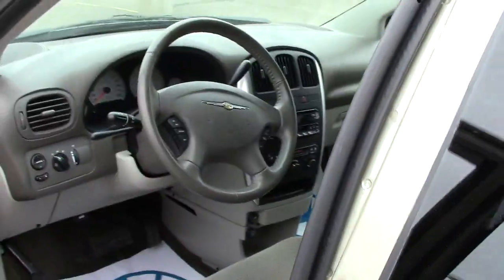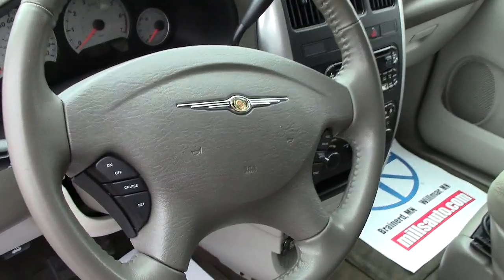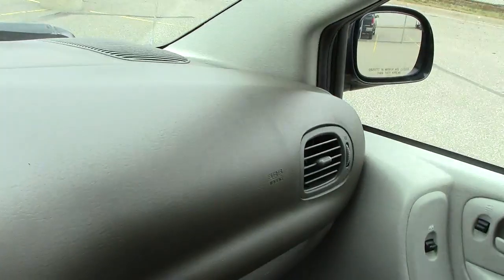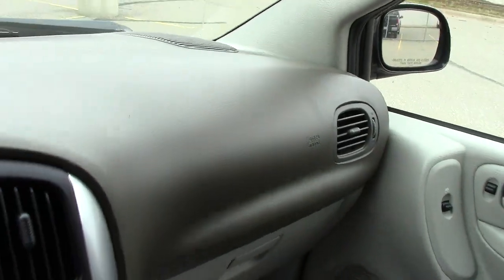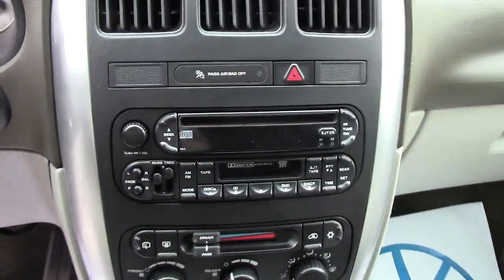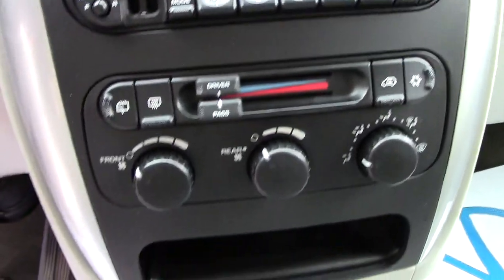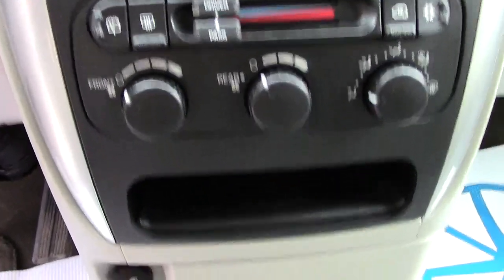As we go inside and take a look at the Chrysler, safety features include an airbag in the steering wheel and passenger airbags right out of the front of the dash, making sure everybody's safe on the inside. Here we have the audio system — it even has a cassette player if you've got some of those left around. Climate control as well.